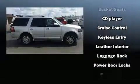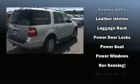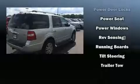brakes with ABS. You'll never lose visibility with rain-sensing wipers, which activate automatically when the drops start to fall.